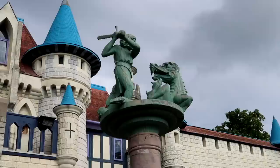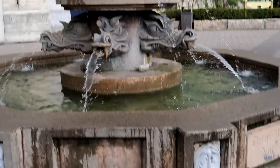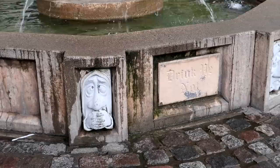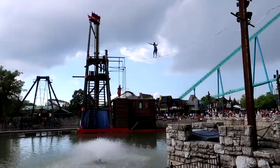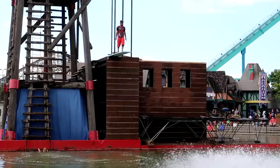The fountain is actually pretty interesting — you have a knight slaying a dragon, some dwarves, dragons spewing out water, and a little face that says 'Drink Ye Not,' so I guess drinking out of the fountain is a poor choice. Looks like over the lagoon we have a tightrope act, walking on that very thin cable.